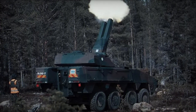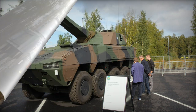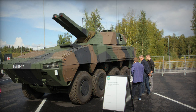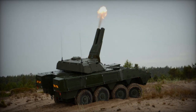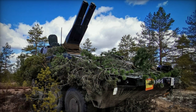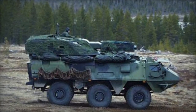Additionally, the Amos has the capability for direct fire, achieving a maximum range of 1,500m. Compatibility spans across standard 120mm mortar ammunition and intelligent guided ammunition, such as the precision-guided Strix munitions developed by Saab Bofors Dynamics, boasting a range of 5km. The Amos artillery system is equipped with automated electronic target engagement and firing mechanisms, ensuring rapid response times. It can initiate firing within 30 seconds and reposition within 10 seconds.